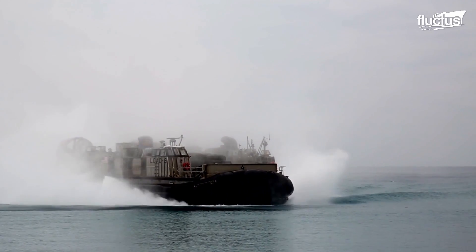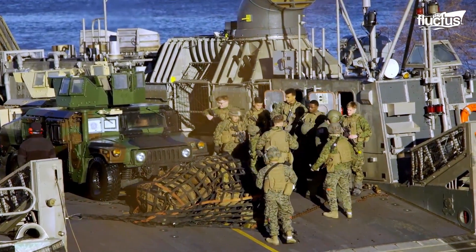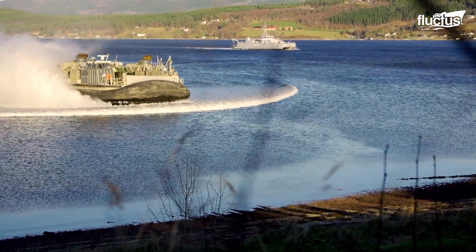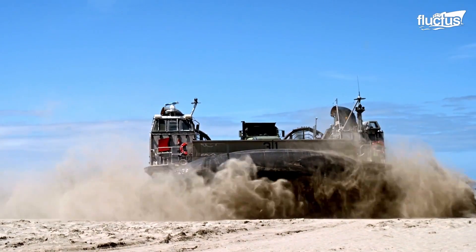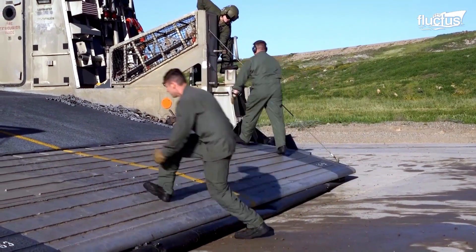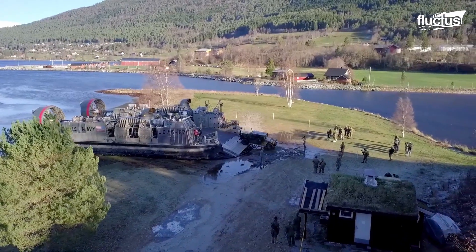Another specialized amphibious vehicle is the Landing Craft Air Cushion, or LCAC. This watercraft can travel at a speed of up to 50 knots to land on a beach and disembark personnel and equipment quickly and efficiently. The LCAC uses a cushion of air to glide over water and land, making it highly maneuverable and able to navigate any water and rough terrain. Once on the beach, the LCAC can rapidly offload equipment using its bow ramp, allowing for rapid deployment of troops and equipment during amphibious operations, increasing the efficiency and effectiveness of military missions.